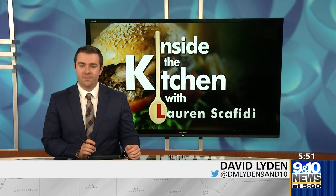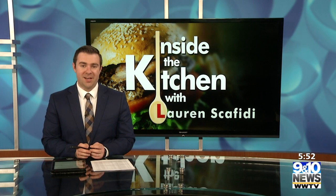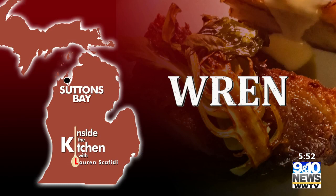Wren has a selective, refined menu with big, unforgettable flavor. People from northern Michigan and beyond have been flocking to the Sutton's Bay restaurant for about three years now. That In 10's Lauren Scafidi takes us inside the kitchen for a taste and to explain the sweet story behind its name.